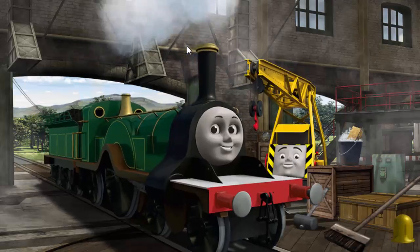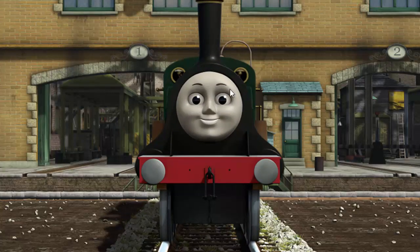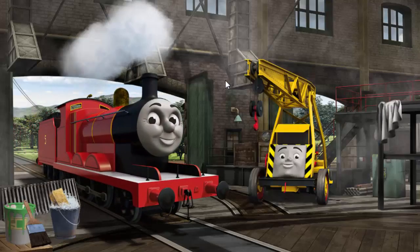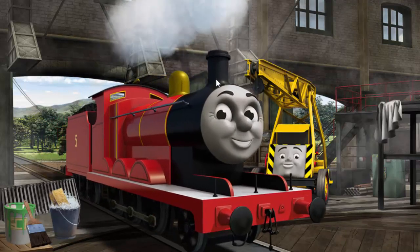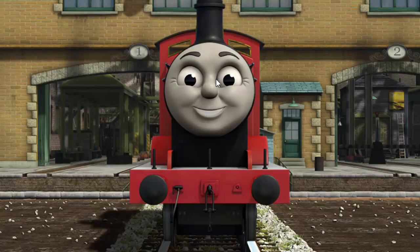Kevin, you've fixed it! Emily is ready to be really useful again. James has a rusty dome. You've fixed it!